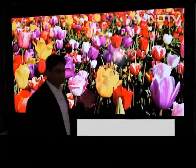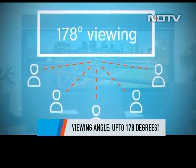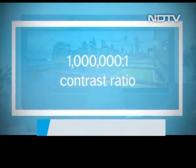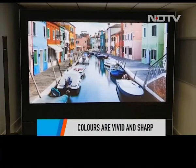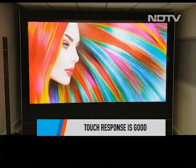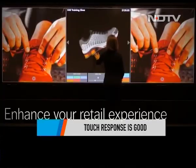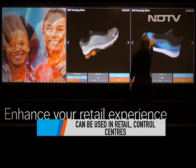We saw that it did have a uniform image quality and the display angle goes up to 178 degrees, which is pretty impressive. The colours on the screen are vivid and it has a contrast ratio of 10 lakh to 1. The image looks true to life and it's a seamless display with no worry of screen burn either. The use cases for such a display are plenty, including retail, board rooms, and even command and control centres.